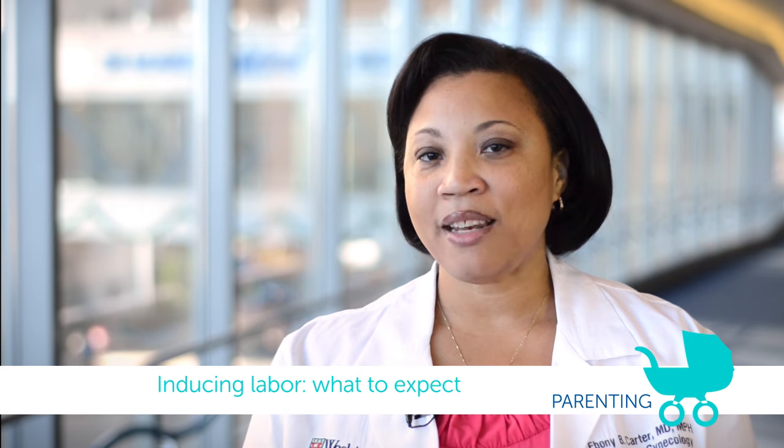The key with induction is to be patient. Patience is a virtue. When a mom comes in for her induction, one of the first things I say is: your baby's birthday might not be today, and it might not be tomorrow, and that is okay.